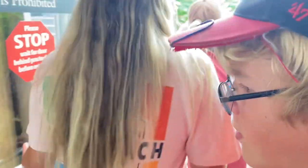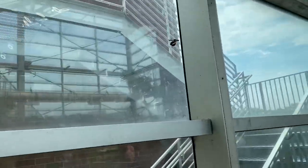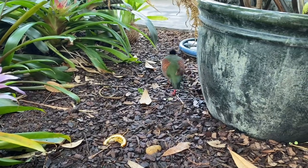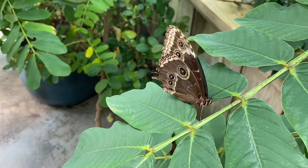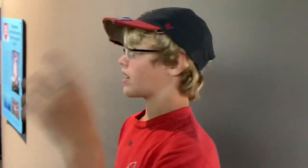We're going into a butterfly room right now. We came back from the butterfly room, went up an escalator, and now we're here at this penguin exhibit. There's a bunch of penguins in here.